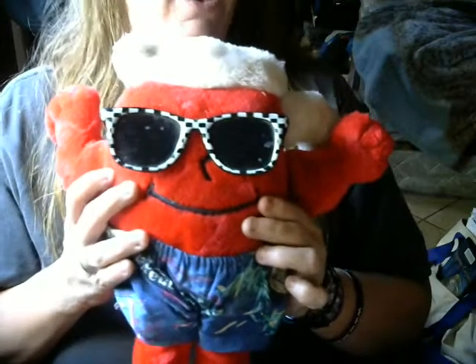But anyway, on eBay I found him for sale starting from $9.99 and going all the way up to $34.99. Again, that was without the glasses.